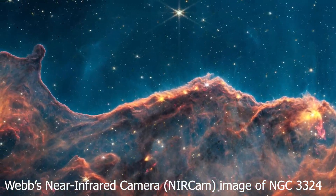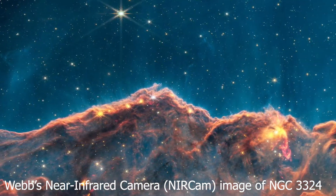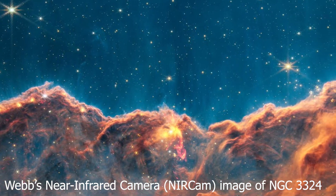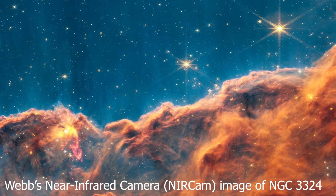Webb is designed to detect jets and outflows, which are only visible in the infrared at high resolution, making it ideal for extracting these long-sought details. Thanks to Webb, scientists can also monitor the movement of other features first seen by Hubble.